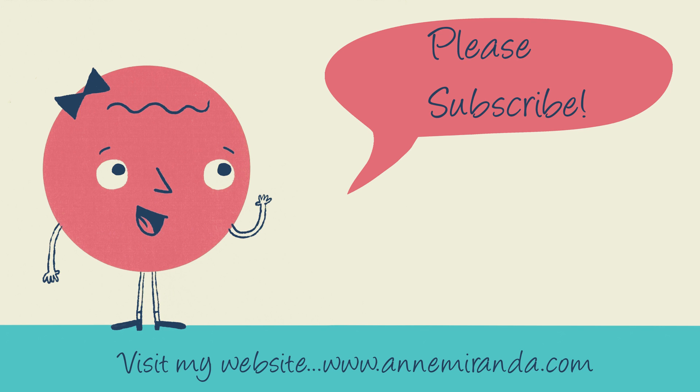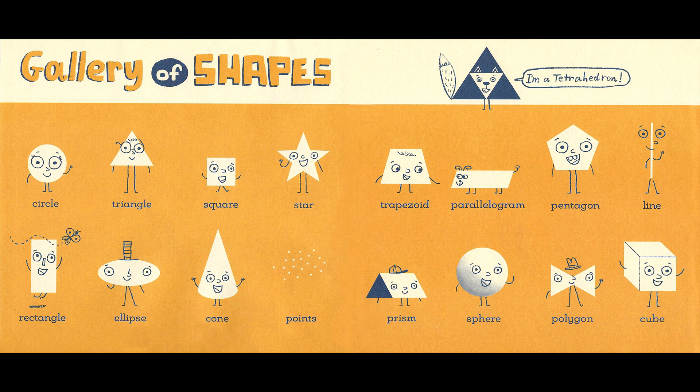Good things happen when you work together with others. This is a lesson the little circle is happy to have learned. If you enjoyed Tangled, please subscribe to my channel. For more information about the author, check out my website at www.annemiranda.com. Until next time, happy reading! We'll see you next time.